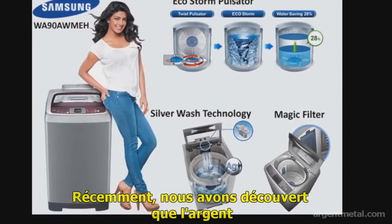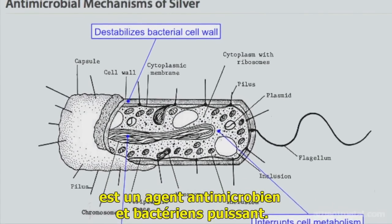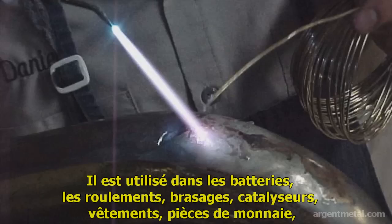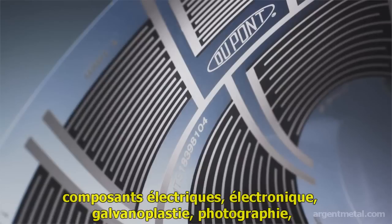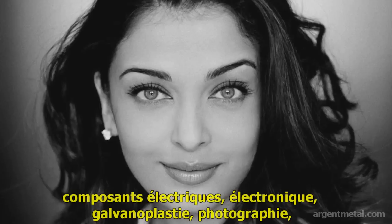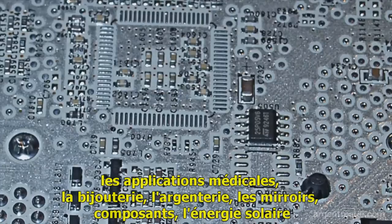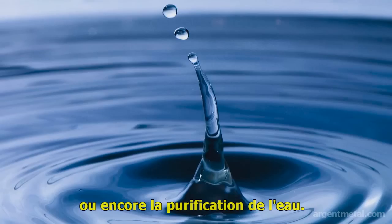It has recently been discovered to be a very effective antimicrobial and antibacterial metal. It is used in batteries, bearings, brazing, soldering, catalysts, clothes, coins, electrical components, electronics, electroplating, photography, medical applications, jewelry, silverware, mirrors, coatings, solar energy, and water purification.